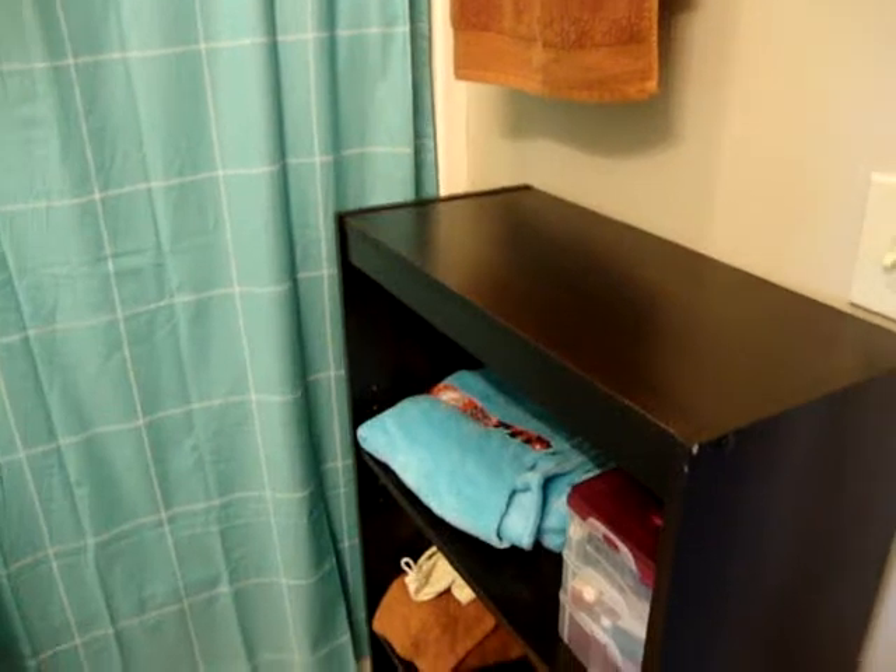Now we're heading to the bathroom. Just the bathroom — a little bigger than Katie's. New shower curtain, shelving unit. Good color scheme, although I was doubtful. Very nice of Katie.